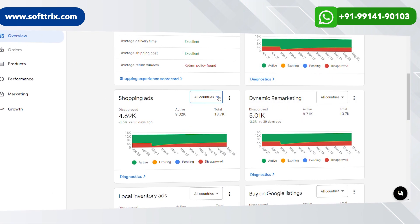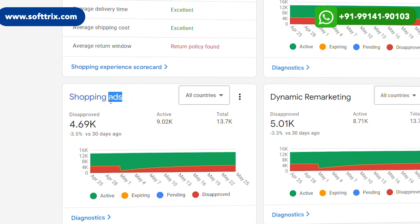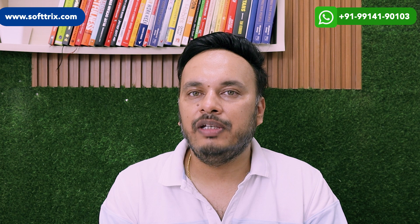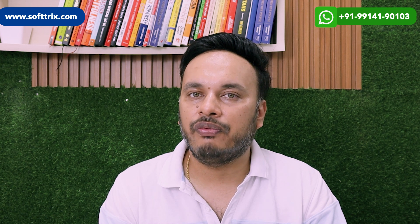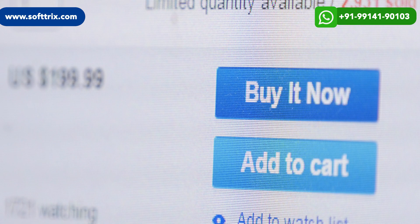We started Google Shopping by showing ads to visitors who are looking for similar products. We also started remarketing for them. The remarketing was only for those visitors who had visited the website but had not converted. The best strategy for remarketing for this client, or for any e-commerce client, is to give some kind of offer.